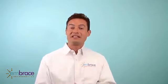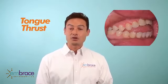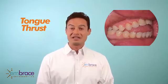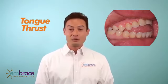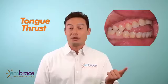The teeth are not meeting together, and then we develop what we call a tongue thrusting habit. It's when the tongue spends a lot of time between the teeth — when we swallow, when we smile, when we talk — which eventually will create speech problems.